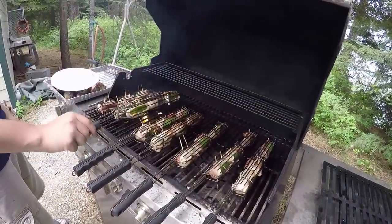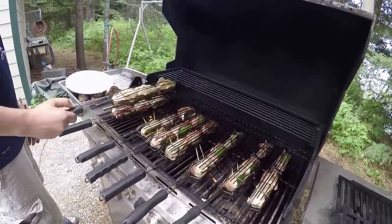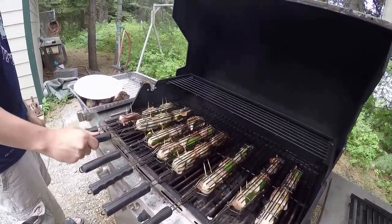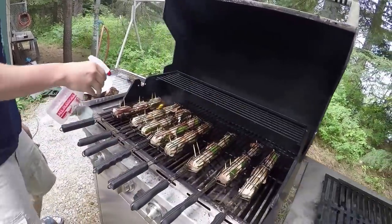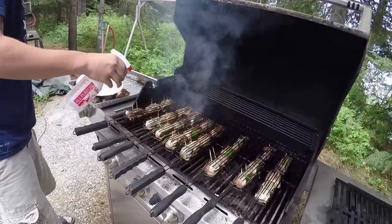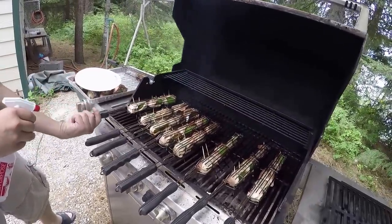Garrett's over here doing the jalapeño poppers. You've got to kind of watch it — you'll get some flare-ups because of all the bacon grease, so pay close attention. Get your little spray bottle out to keep them under control, and keep rotating them.